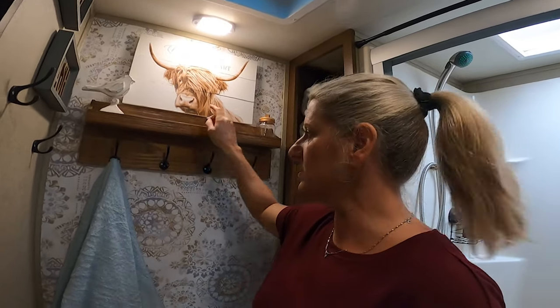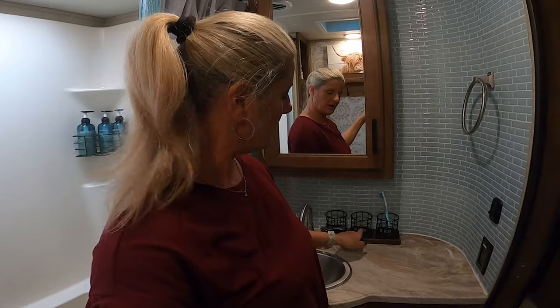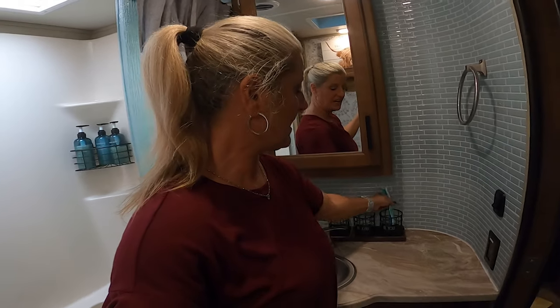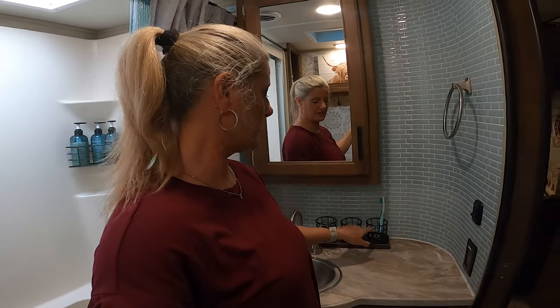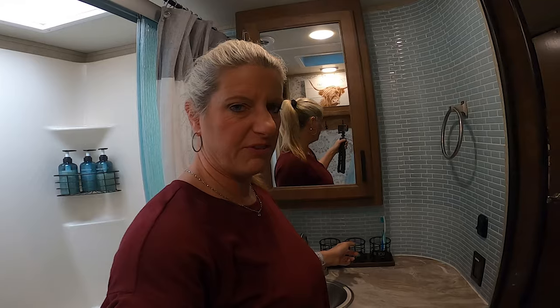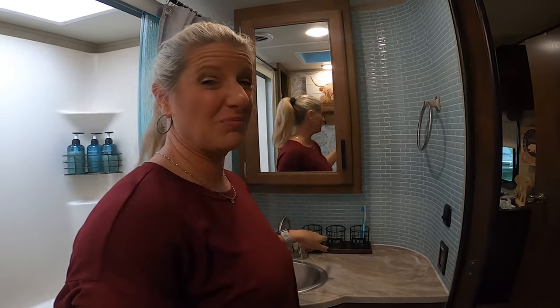A few things I still need to do: I need to find some more little knickknacks for the shelf. I also found this cute little organizer — I think it was originally for a desk — and I'd like to find a clear plastic cup and a soap dispenser to fit in it. I thought it was cute and it matches my decor, so that's a few finishing touches I have left.